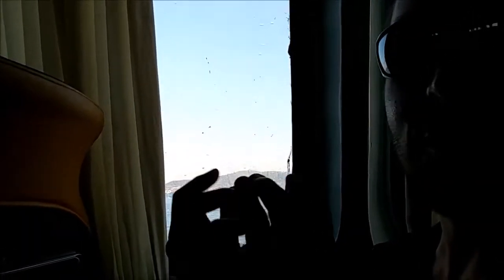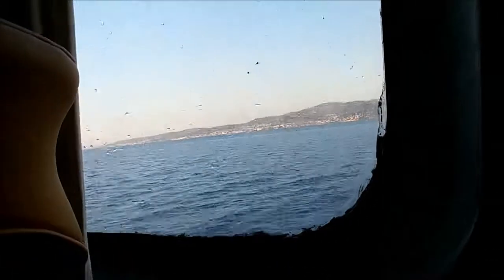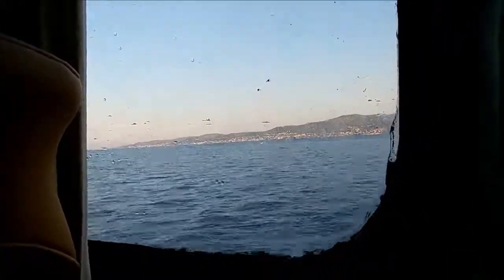Now we're on the way back and it smells awful — it smells like a car running in a closed garage. I would highly recommend taking the cheap 8 euro slow one instead, because you can walk around and there's a nice bar with a cafe and fresh air. We got a nice coffee. This one is going about 40 miles per hour according to GPS, so the other one must be about 25 miles per hour.